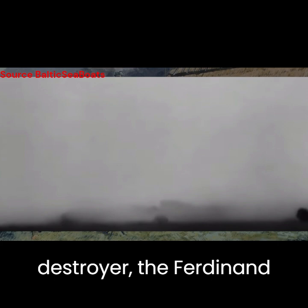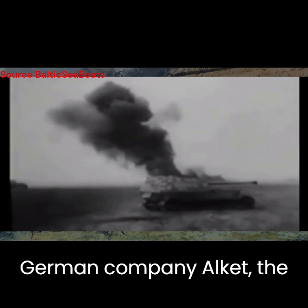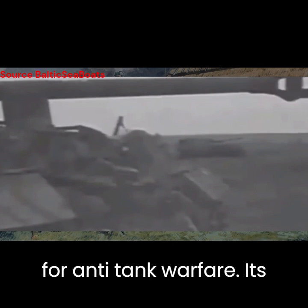Born out of Germany's urgent need for a potent tank destroyer, the Ferdinand Elephant emerged as a solution to combat the formidable Soviet armoured forces on the Eastern Front. Designed by Ferdinand Porsche and manufactured by the German company Alket, the Ferdinand Elephant boasted impressive features tailored for anti-tank warfare.